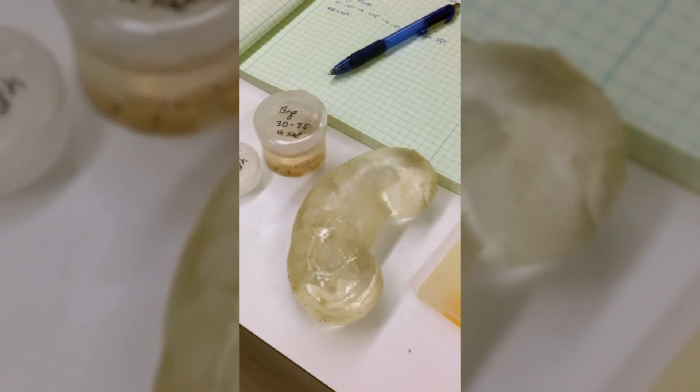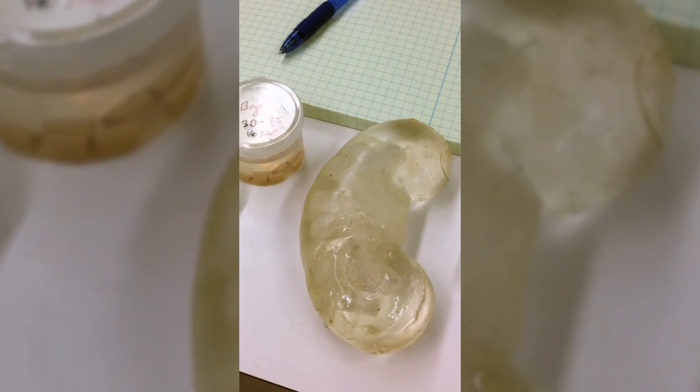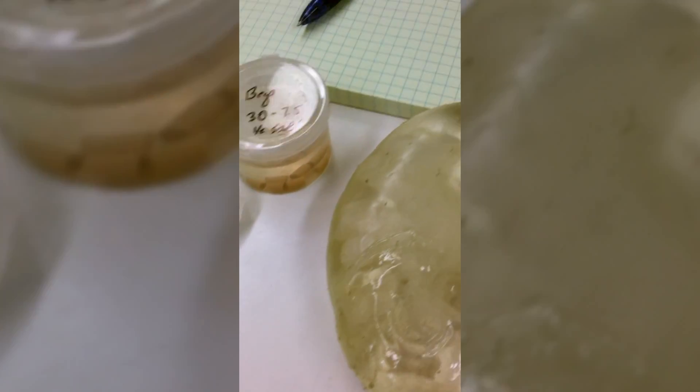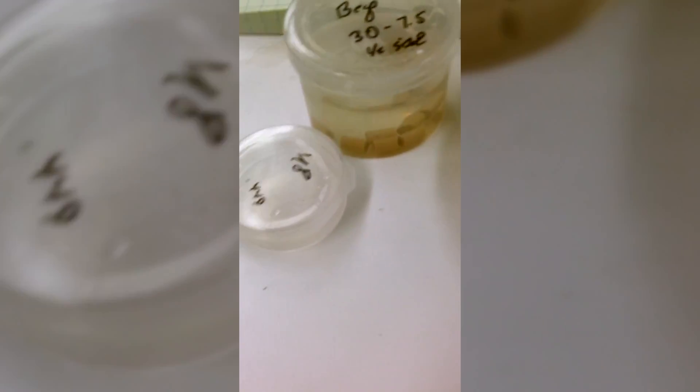In addition, for NASA, we're developing phantoms to train and study how we break stones, move stones, or image stones. This is a kidney phantom — the stone is able to be placed inside, and these are some of the model stones that we use, or we use real human stones.